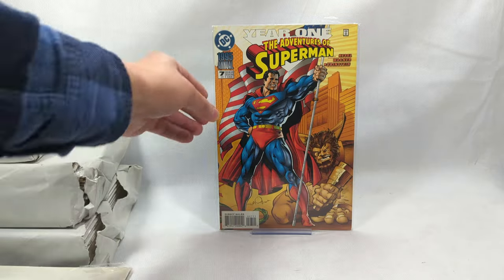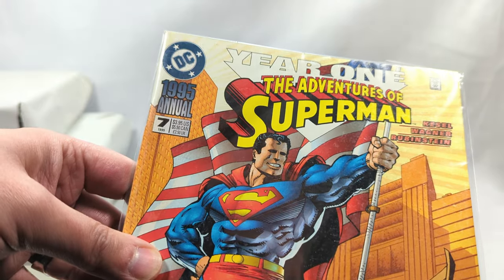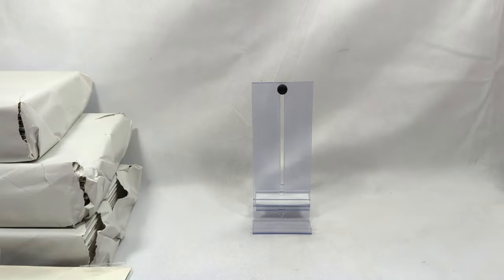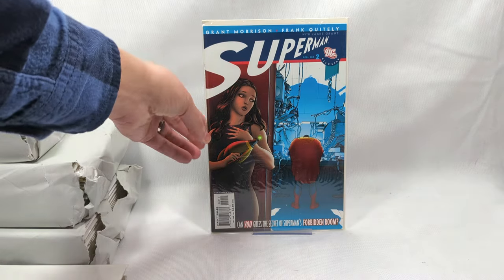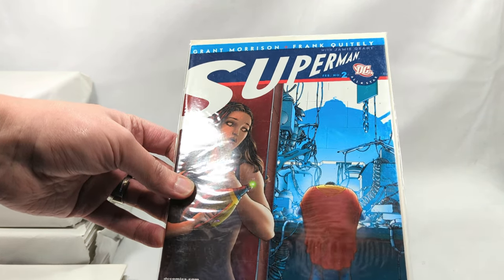Adventures of Superman, Year One. Why does Superman look so weird? It's a Walt Simonson cover - I'm going to pass on that one. Superman, Grant Morrison and Frank Whiteley - DC All-Stars. Now that would probably be interesting. I'd be up for reading that.